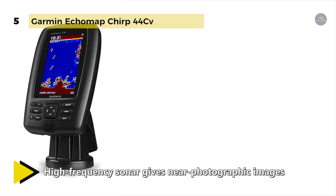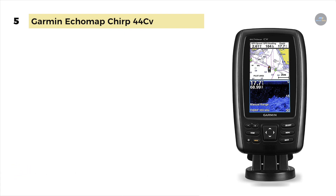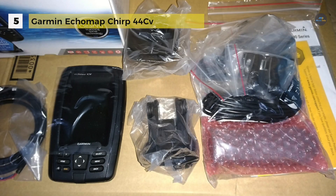The cords plug directly into the mount, allowing you to install and remove your device from power and mount quickly. It also includes Quickdraw Contours software to instantly create your own HD maps with 1-foot contours as you fish.